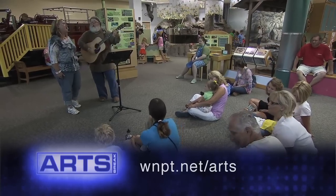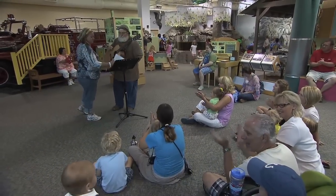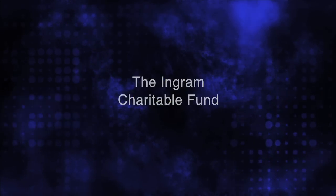For more information, visit us online at wnpt.net/arts. This NPT Arts Break is made possible by the generous support of the Ingram Charitable Fund.